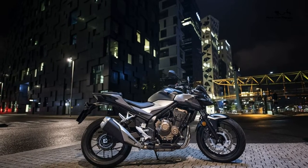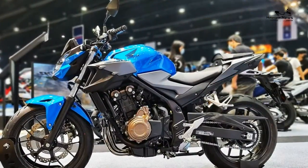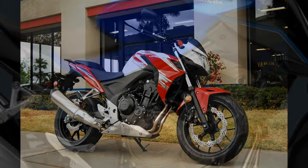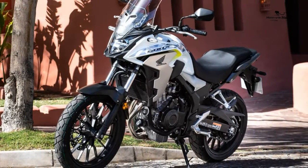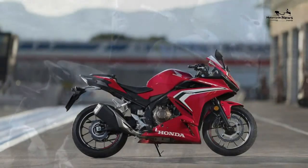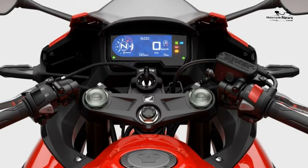Rear brake: 240mm disc with single-piston caliper and ABS. Front tyre: 120/70 x 17; rear tyre: 160/60 x 17. Costs: annual road tax £73, annual service cost £120. New price and used price £3,400 to £5,300. Max power: 47bhp; max torque: 32 ft-lb; top speed: 112mph.